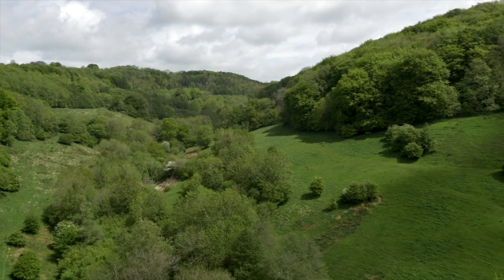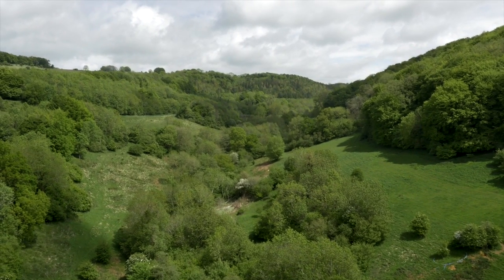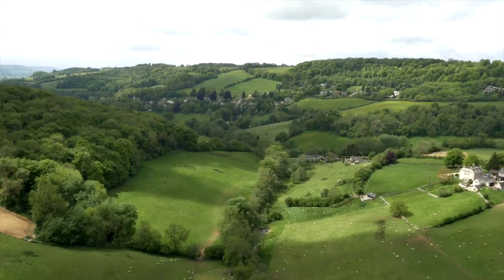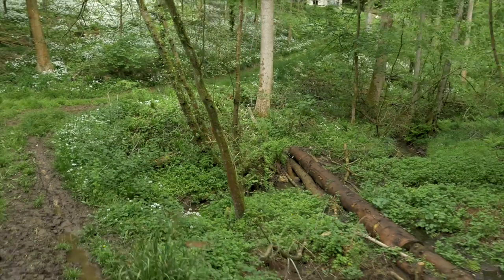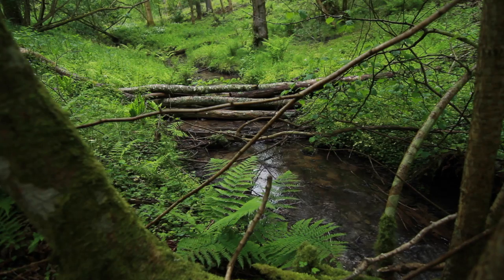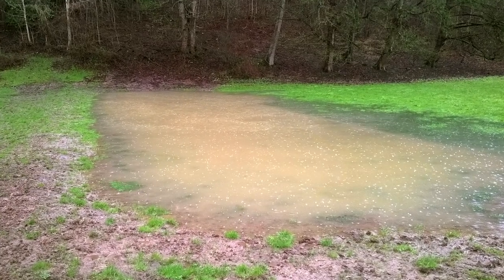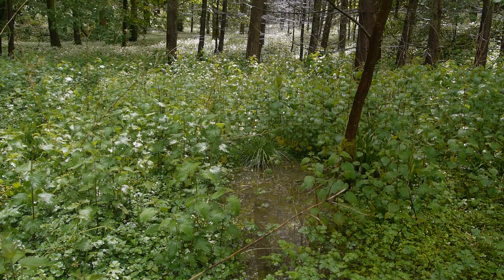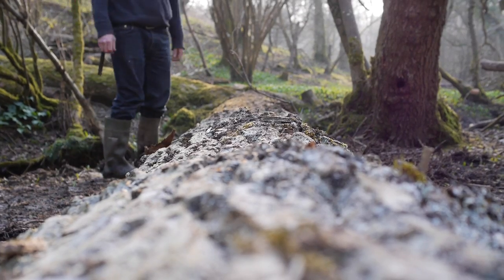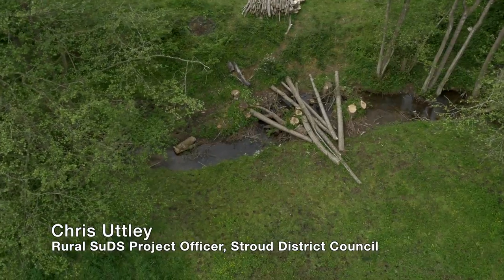What we're trying to do is work with natural processes — we're either trying to mimic or imitate or make use of natural drainage processes to hold up the flow of water. We do that by storing it physically, stopping the flow, or making further opportunities for infiltration so the water can soak away. This is where the problems start, and in terms of catchment management and making a big difference, this is where we can start to address the problem.